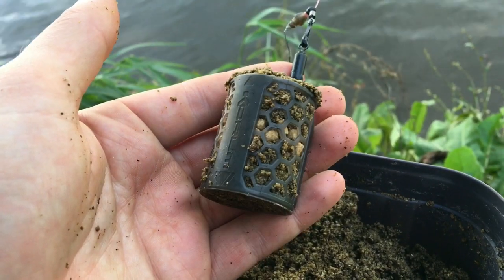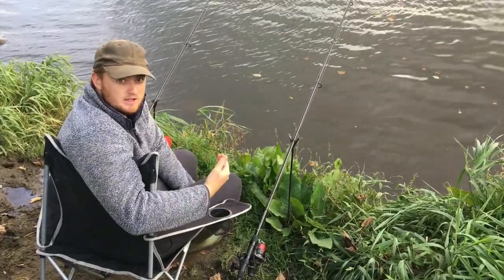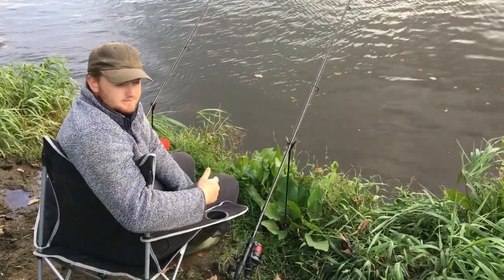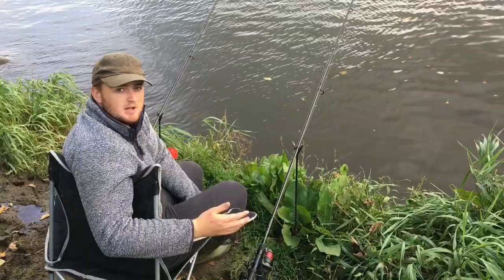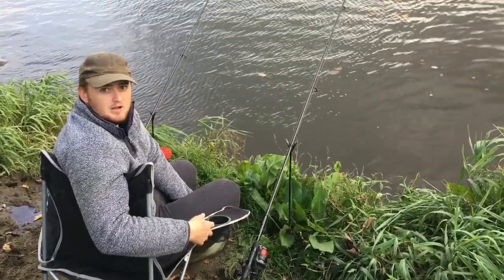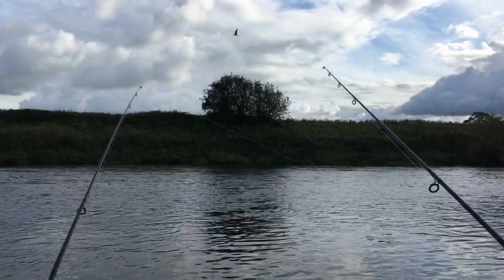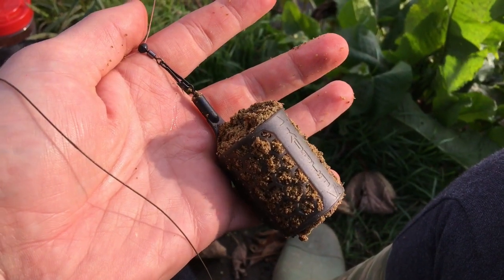I'm also recasting a lot more regularly to keep that bait going in. I've just got the rods out now. We'll keep going until dark — we've got kit to hopefully just about be able to film in the dark if that's when we get a fish.